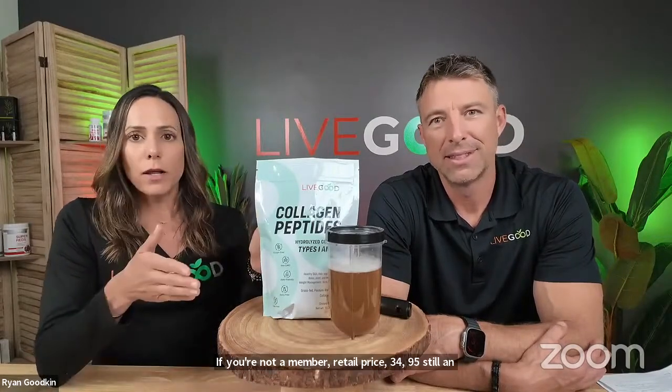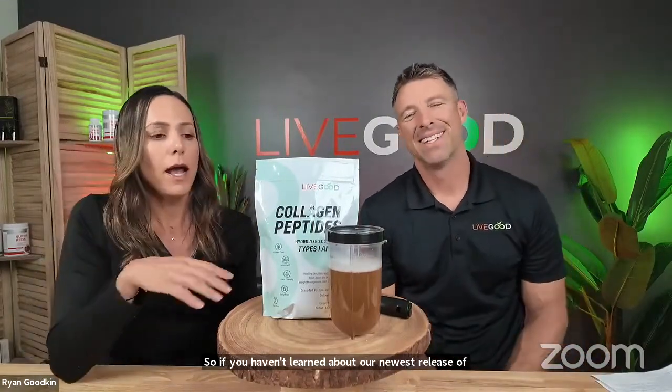For members the price is $27.95, and retail is $34.95 — still an outstanding price. You can mix our collagen with one of our protein powders, like the new whey protein. As for timing, there's nothing in the collagen that would prevent you from taking it before bed — it really doesn't matter when you take it. My first dose is with my smoothie in the morning, my second is with my Super Reds in the afternoon. Figure out what works for you.